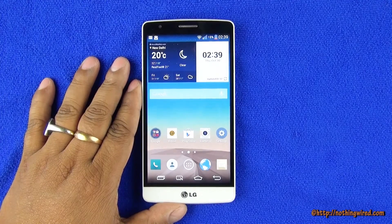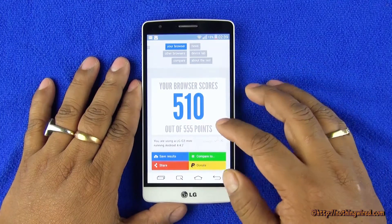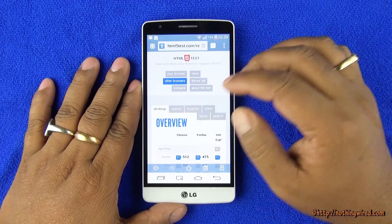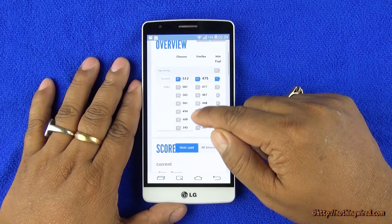Hey guys, we have the new LG G3 Beat and we did some benchmark testing — we'll show you the scores. 510 out of 555, very very good result. If we go and try to compare this with some of the other browsers, you can see even desktop browsers are kind of slightly lower.